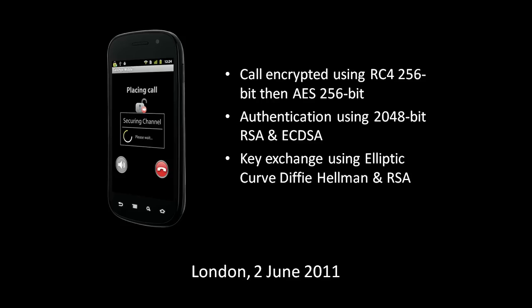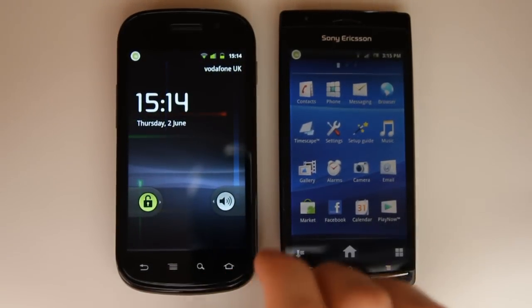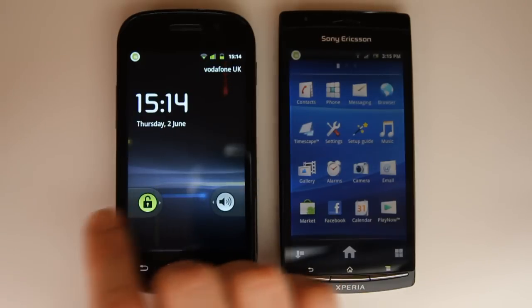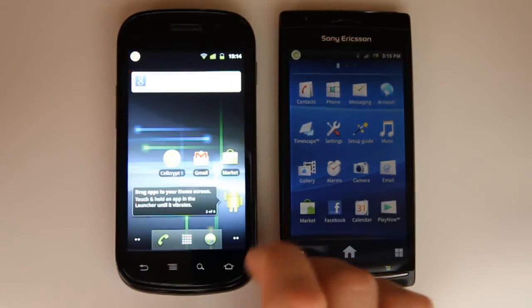Today I'm trying out a new application. It's a standard downloadable Android app called CellCrypt Mobile, and it encrypts your cell phone calls. You may want this if you need to keep private or sensitive conversations protected from interception, which is especially handy if you're traveling abroad where the risk may be higher.